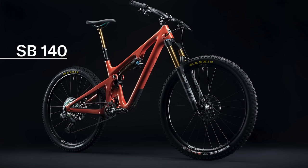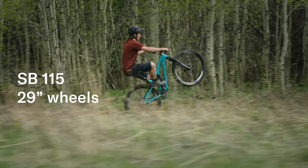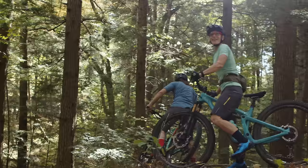For those who are particular about wheel size, the SB140 and SB165 are designed around playful 27.5-inch wheels, while the SB115, SB130, and SB150 use 29-inch wheels.